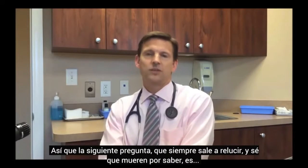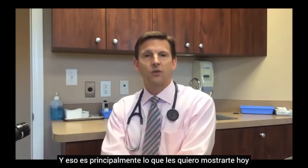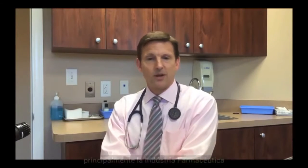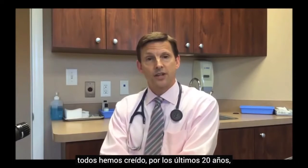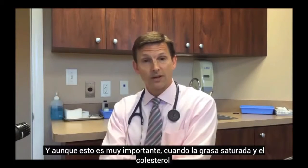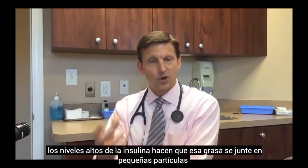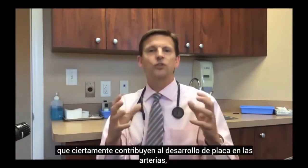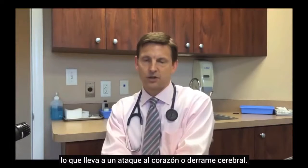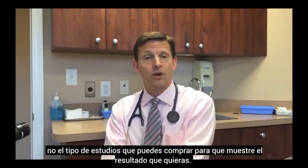How can it be good for you to eat all this fat? We've been brainwashed, mostly by the pharmaceutical industry, into believing for the last 20 years that heart disease is caused by saturated fat and cholesterol. And while this matters, when saturated fat and cholesterol are consumed alongside carbohydrates, the high insulin levels cause that fat to be packaged into tiny particles, which certainly contributes to plaque development in arteries, leading to heart attack and stroke. But many well-designed studies done in academic settings have shown something very different.